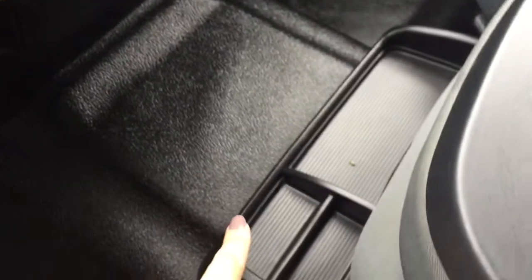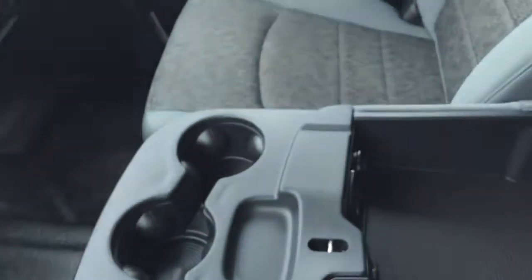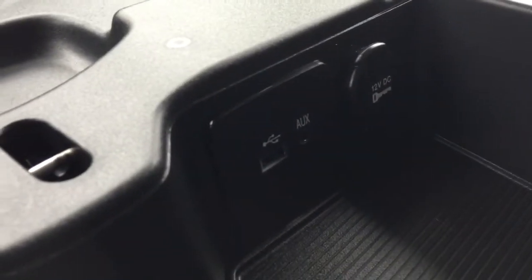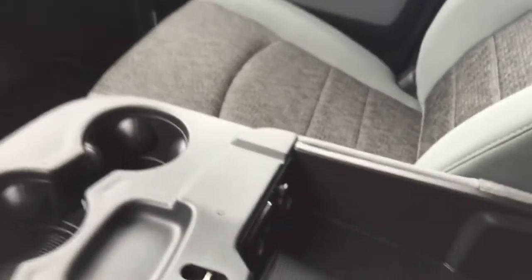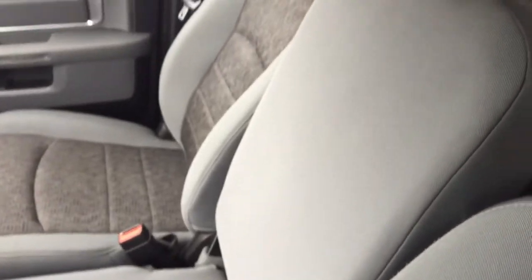Coming to the center we've got some flat storage down at the bottom, and we've got three cup holders up top. If you open up your center console you've got even more storage, so I don't think you'll run out of storage in this truck. We also have some media plugins — you've got your USB port, auxiliary input, and another 12 volt charger as well. And if you close this you can actually lift the seat up and it brings out the sixth seat in this truck, so you can seat six people.